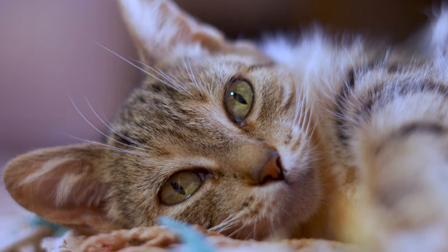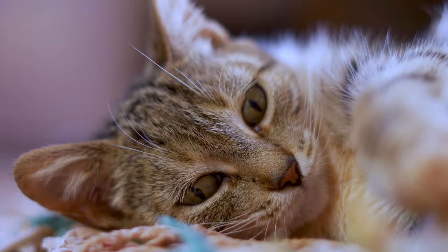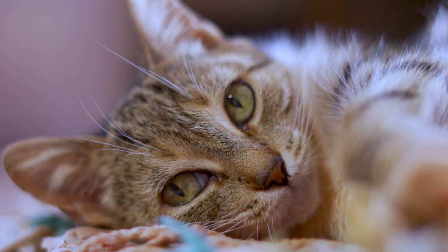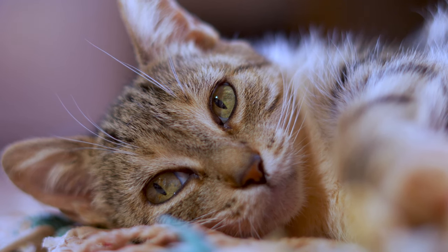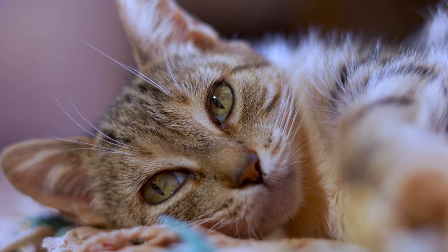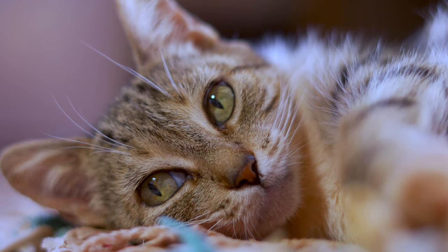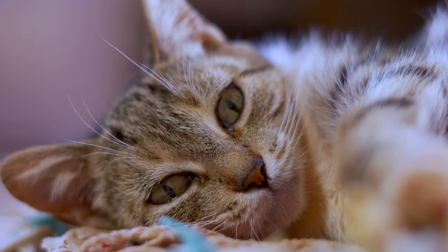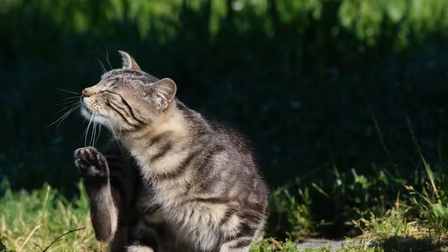Fourth, the unblinking gaze — cats, unlike humans, do not require regular blinking to keep their eyes lubricated, which is also a benefit when hunting. However, squinting is frequently noticed in domestic cats and is thought to be a form of communication. Fifth, the nictitating membrane — cats have a third eyelid that closes from the side. It is frequently noticeable when the cat is tired or unwell. The nictitating membrane's functions include eye protection, lubrication, and the elimination of dust and other debris.